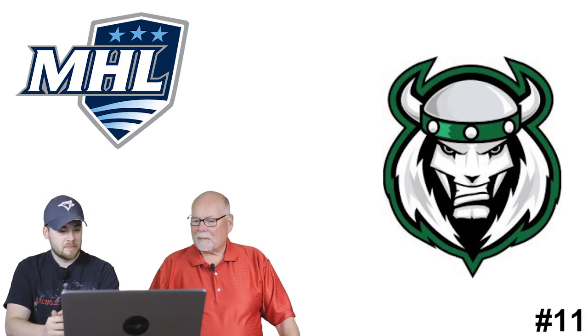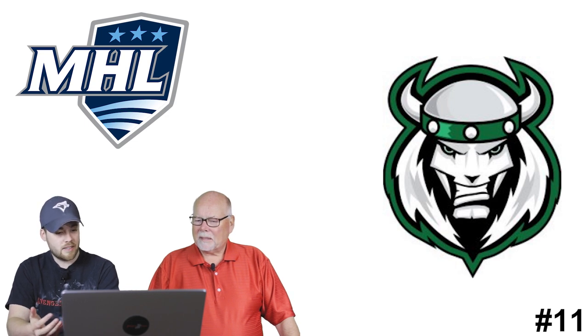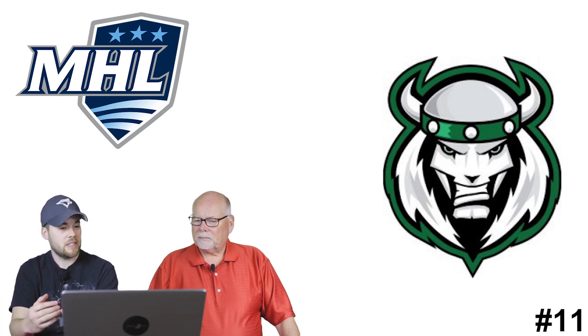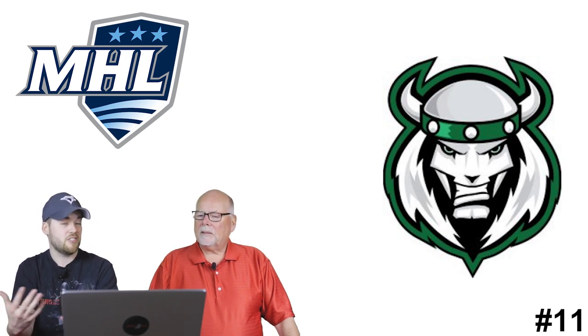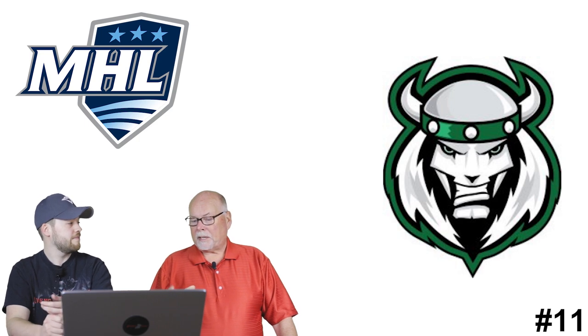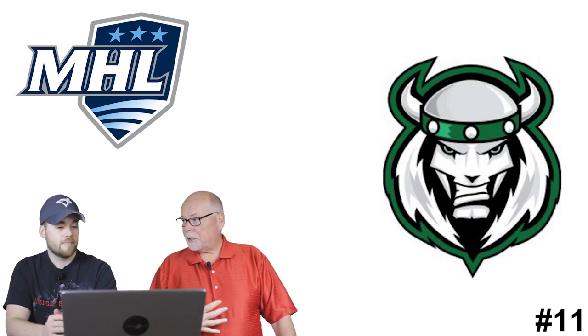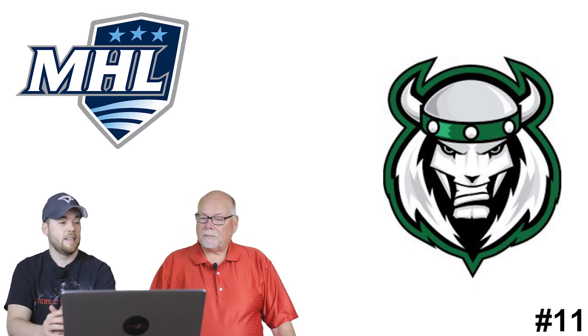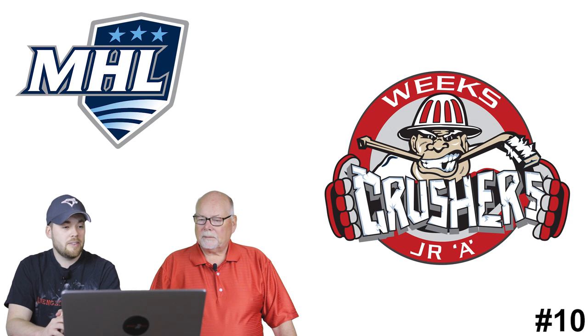Number 11: the Woodstock Slammers. It looks like a dead Viking - kind of a skeleton, half-dead Viking thing. I don't know what that has to do with 'Slammer,' but I don't dislike this logo, I just don't love it. Of what we've seen so far, it would probably look good on a jersey and I like the colors, but I don't know what it has to do with the team name.